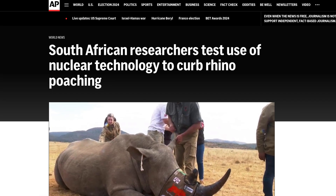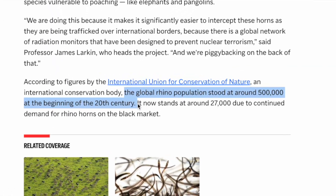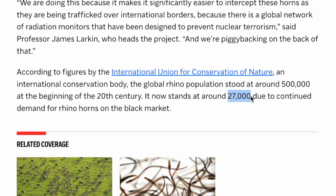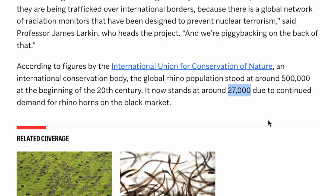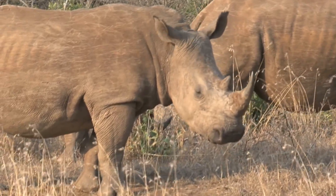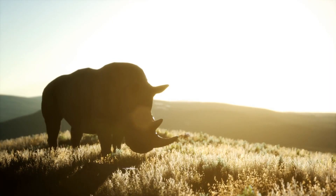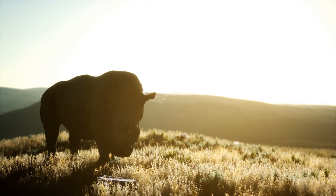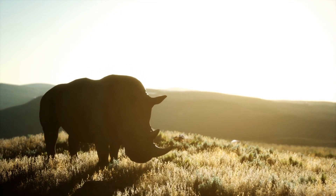The urgency for a project like this stems from the fact that, according to the International Union for Conservation of Nature, there used to be around half a million rhinos around the world at the start of the 20th century. But today, that number has dwindled down to about 27,000, driven by the awful demand for rhino horns on the black market. South Africa, which has the largest rhino population at around 16,000, loses about 500 of these creatures a year to poachers.